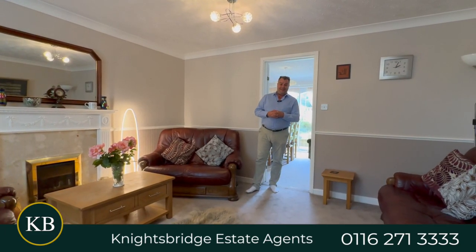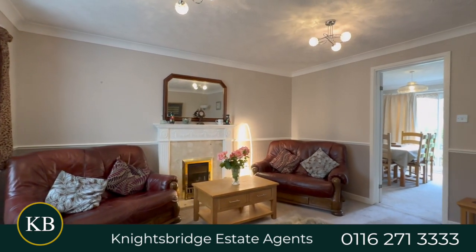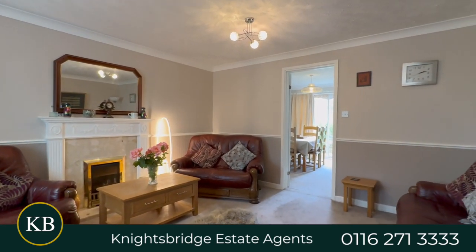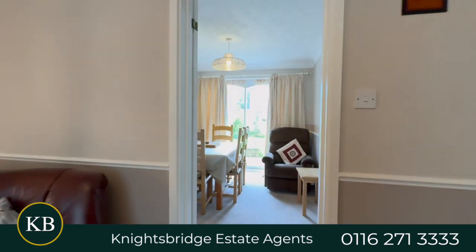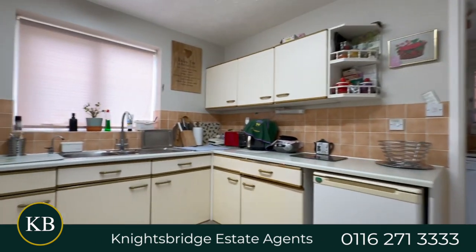Here we are in the formal living room at Poacher's Place. It's a lovely cozy environment for the kids to enjoy straight after school, or even for the family when watching television together. Just behind the living room we have access to the dining room, which provides views together with additional access to the lovely rear garden.